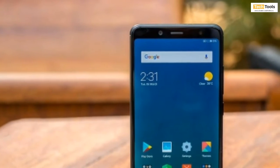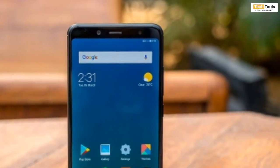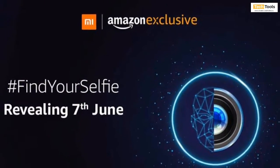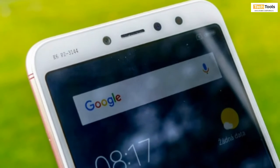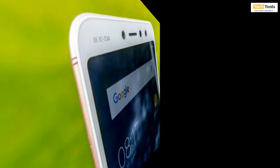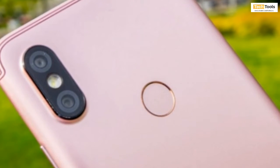The Xiaomi Redmi S2, which was recently launched in China, is going to be launched as the Redmi Y2 in India. It will be an Amazon India exclusive starting on 7th of June. The smartphone comes with less powerful hardware than what you would expect to see on something like the Redmi Note 5 Pro, but the added benefit is that it is going to cost less for the average buyer.